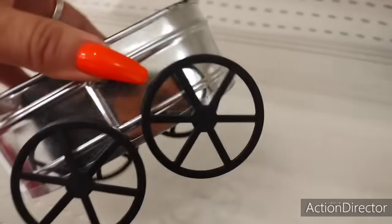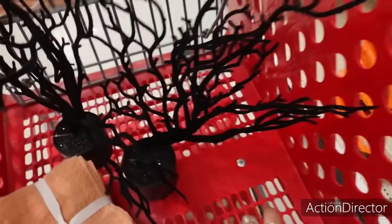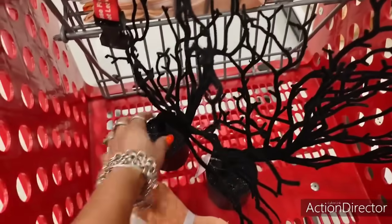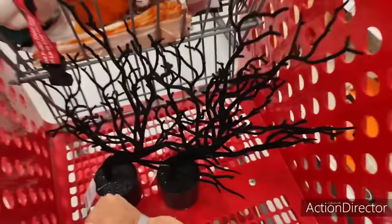This little wagon is from the dollar spot section and it's $3. How cute is that for October and November? These are their Halloween trees — these are $5 each. How cute are those?